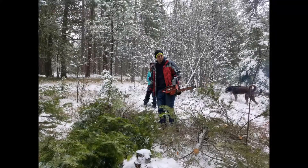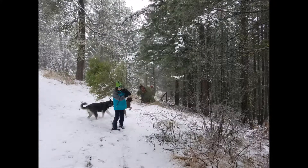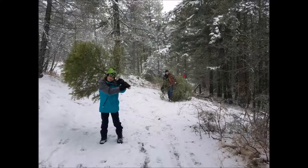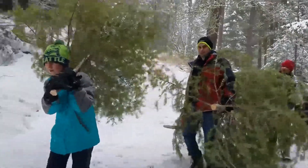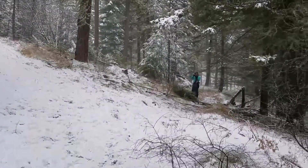Now it was time to head back down the hill, so everybody had to carry their very own trees. There they go — Bella in the lead, parents next, and Chloe coming behind.